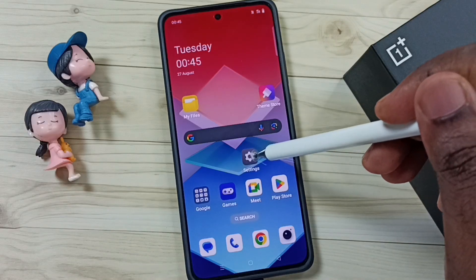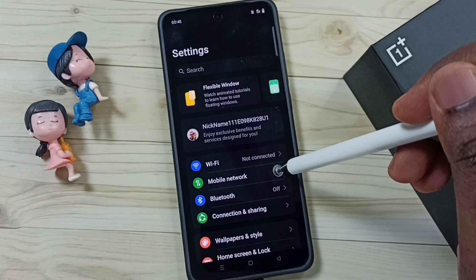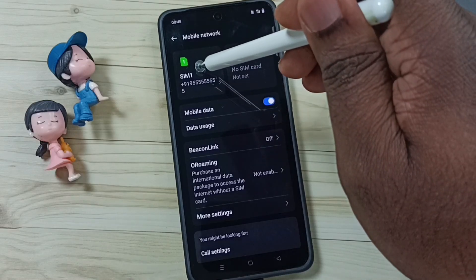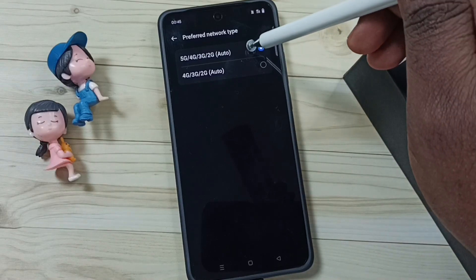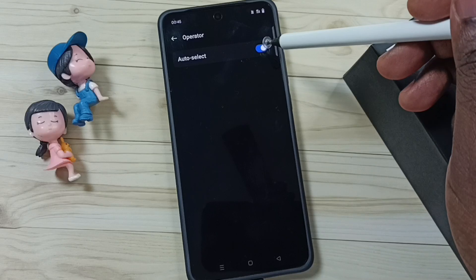Again, go to Settings, tap on the Settings app icon. Then go to Mobile Network. Then tap on 5G SIM — let me select SIM 1. Then tap on Preferred Network Type, and here we can select the first option, 5G. Then tap on Operator, and here we should select Auto.